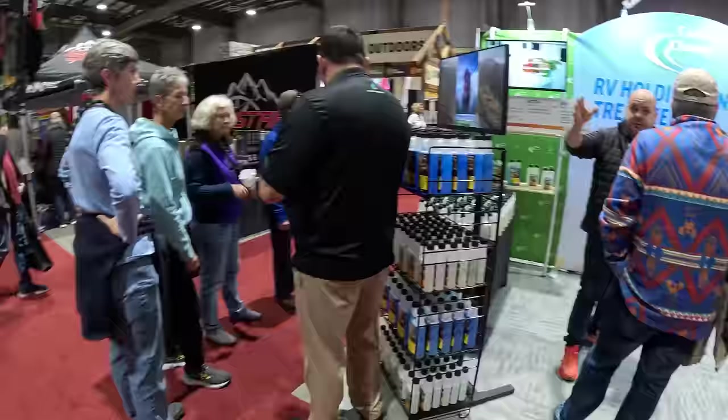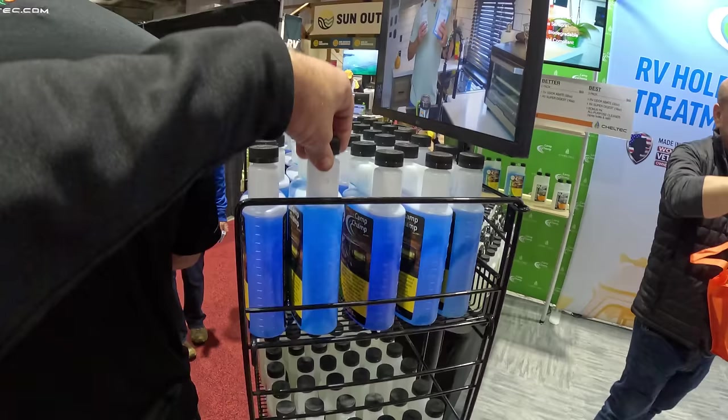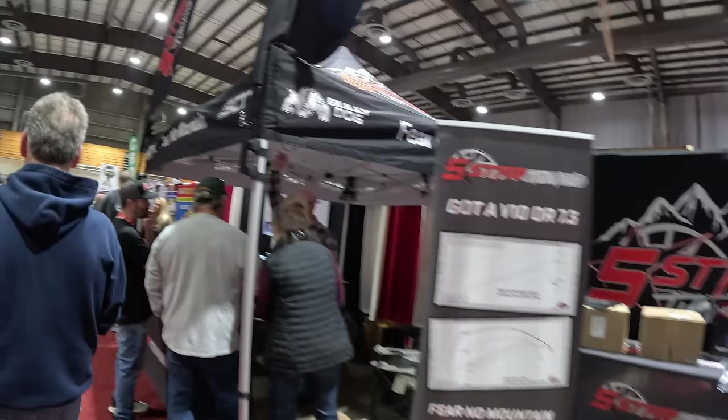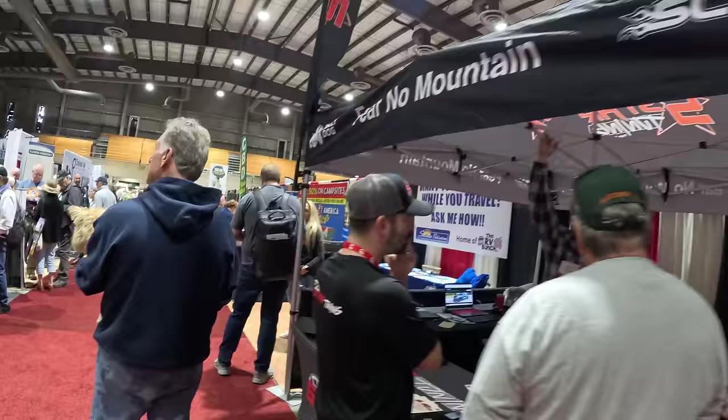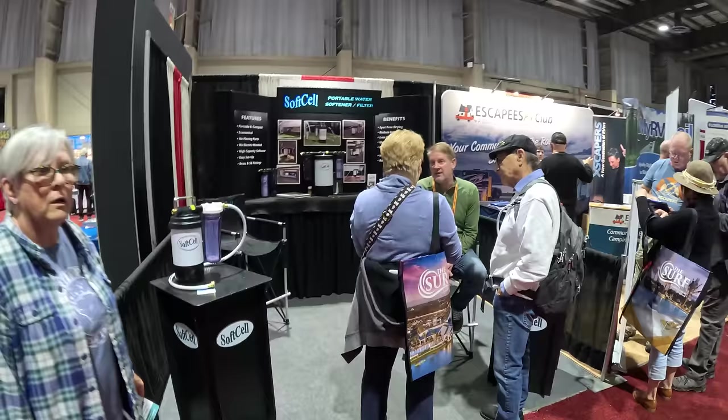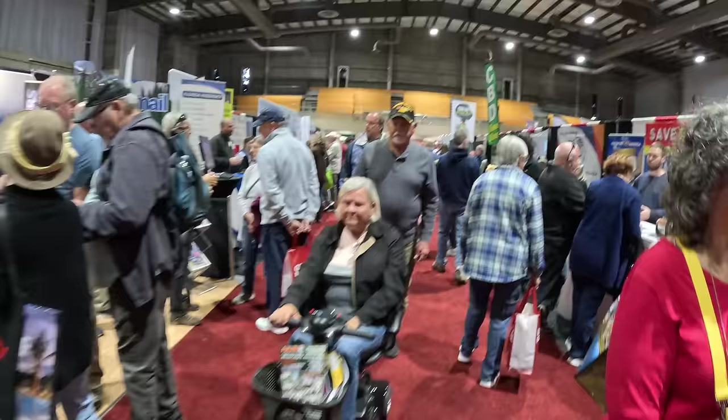And here we have Camp Champ odor abatement. So if your RV has odors, you can abate them. We continue here with — I have no idea what this is — Fear No Mountain, five-star tuning, towing performance solutions. Here we have Soft Cell, portable water softener and filter. All kinds of products, not only for RVing, but for everything.